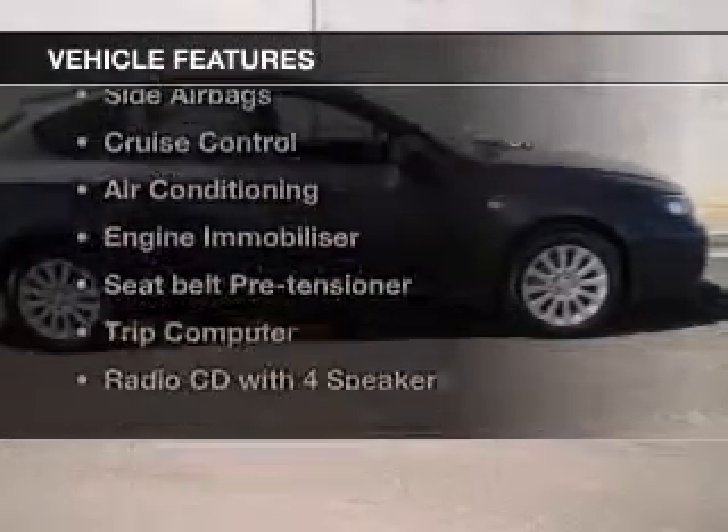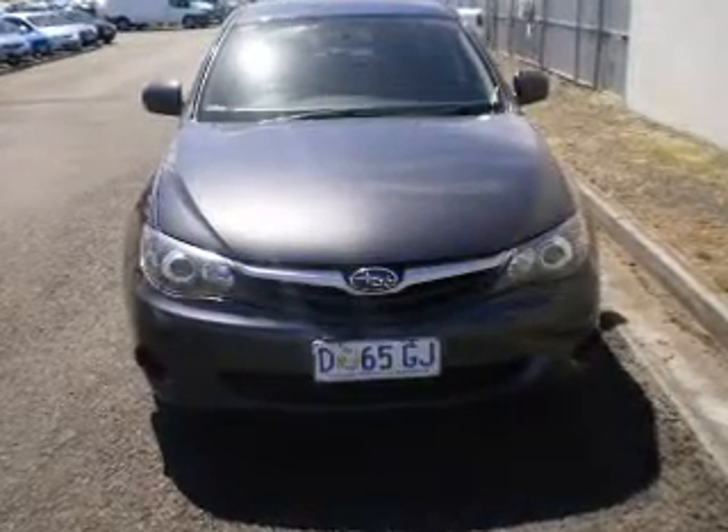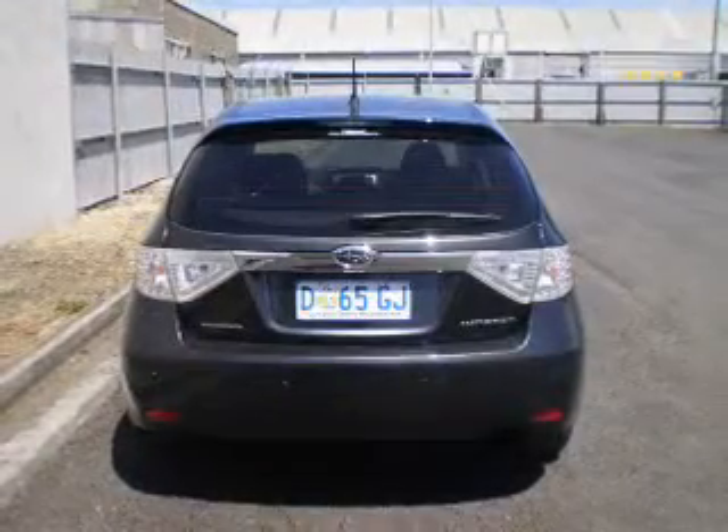Plus enjoy these notable features that are included in this ride: a CD player, central locking, climate control, cruise control, curtain head airbags, power mirrors, power windows, side airbag, and stability control.